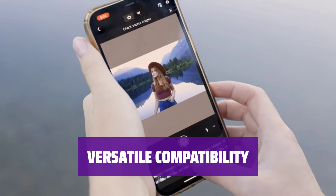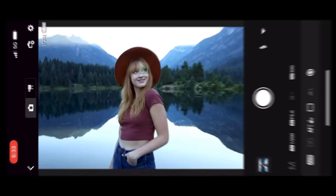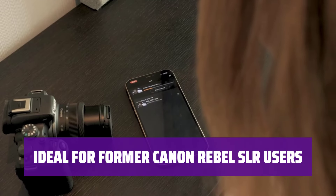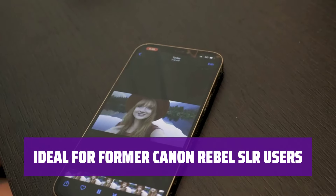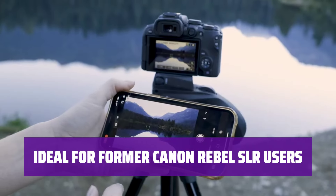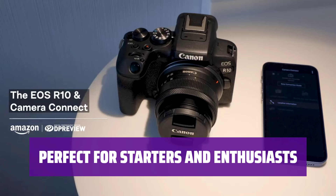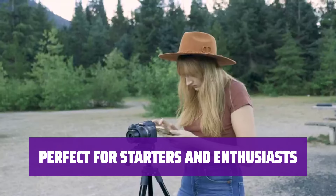Work seamlessly with RF lenses, offering excellent and affordable options for all levels of photographers. The R10 is the natural mirrorless pick for those familiar with Canon Rebel SLR cameras, offering smarter focus and more capable video features. Whether you're just starting out or looking for an upgrade, the R10 is suitable for all levels, from beginners to enthusiasts.